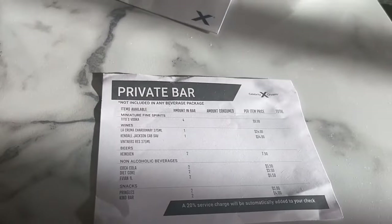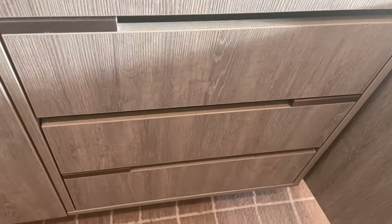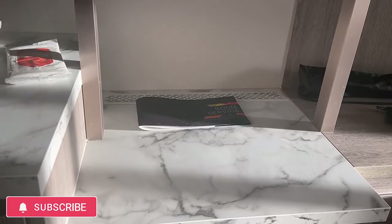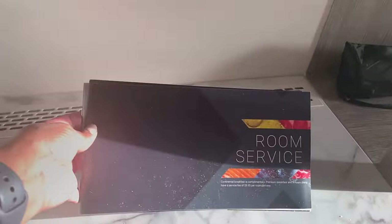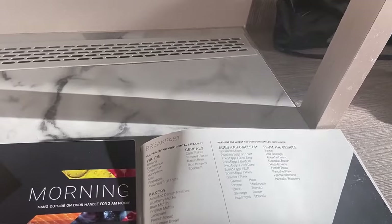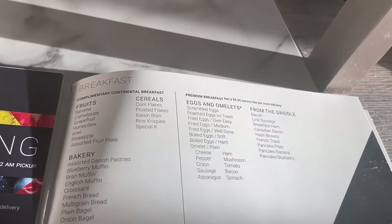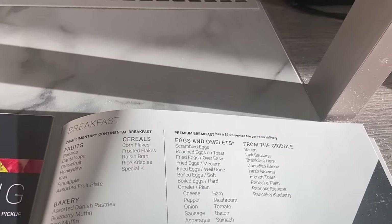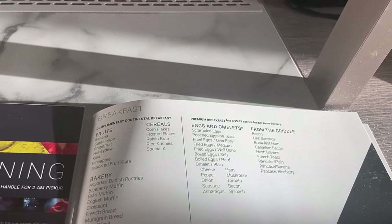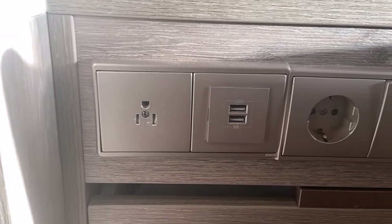So it does come with a stocked mini bar, but just be mindful that there is a charge for it. Then we have four drawers for storage, a little countertop, and of course the menu for room service. With room service, the continental breakfast in the mornings is complimentary, but there's a premium breakfast, lunch, and other items throughout the day that have a delivery fee of $9.95.